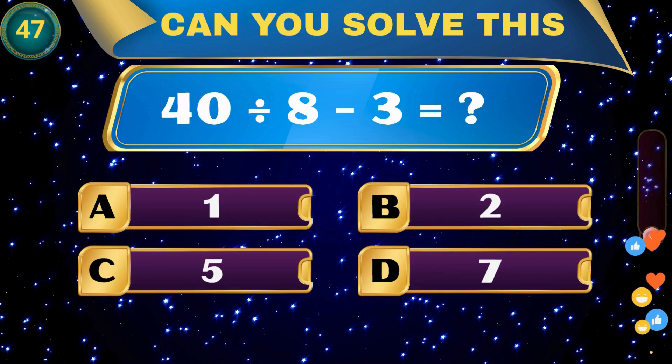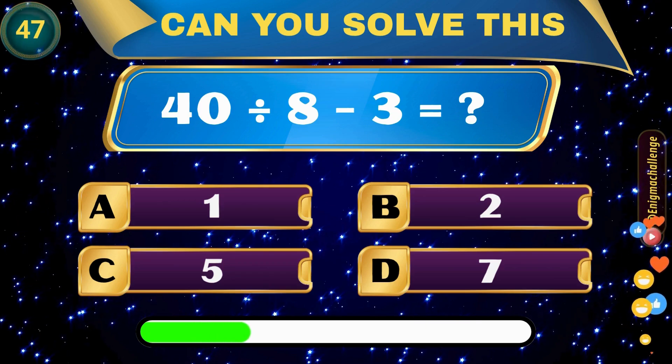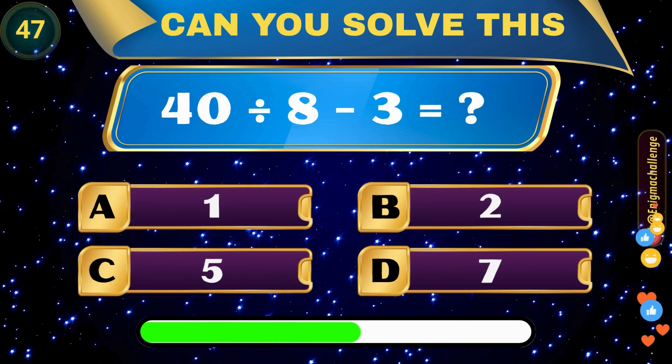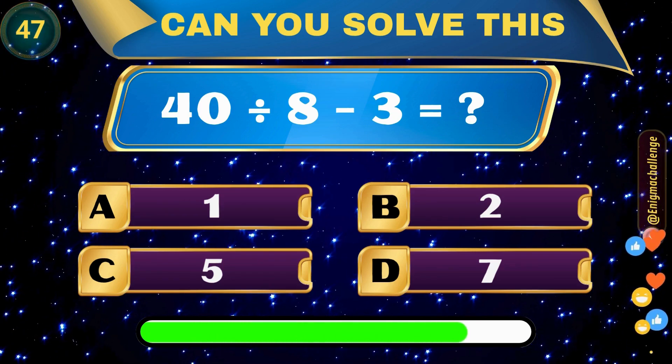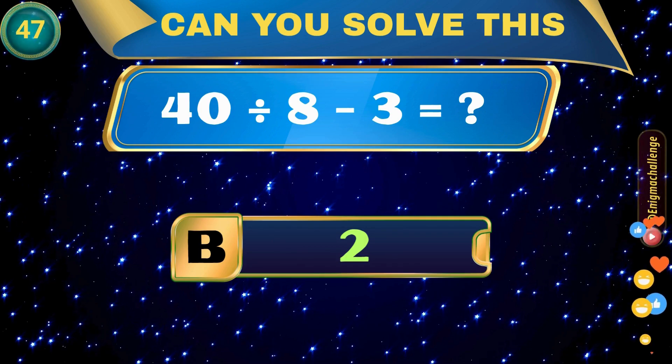40 divided by 8 minus 3 equals? A. 1, B. 2, C. 5, D. 7. Correct answer: B. 2.